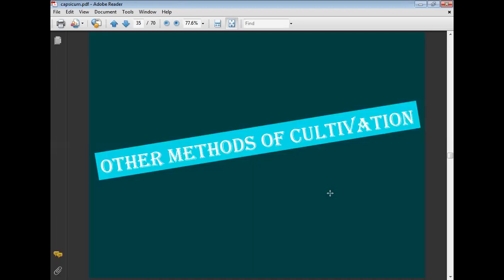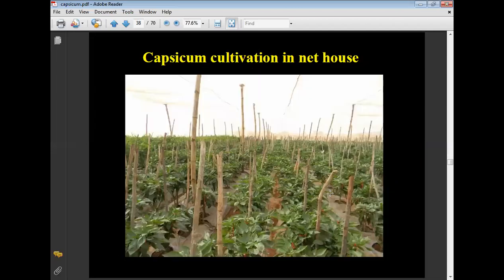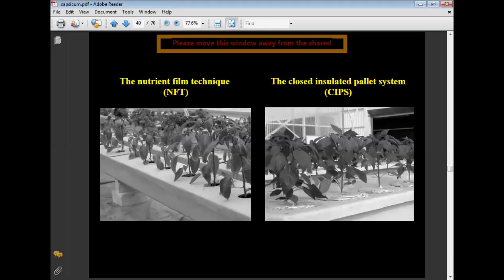Other methods of cultivation include polyhouse cultivation, net house cultivation, full controlled polyhouse cultivation, and the nutrient film technique with a closed insulated pellet system.